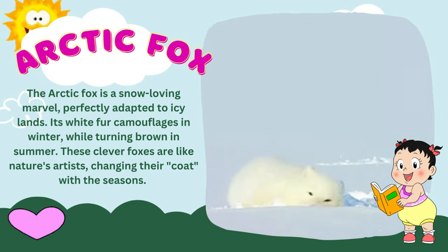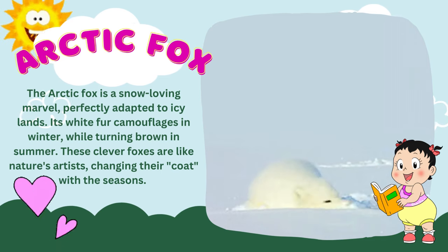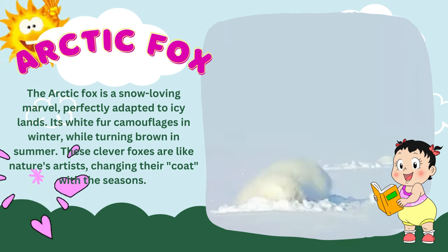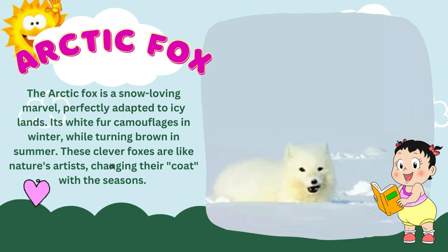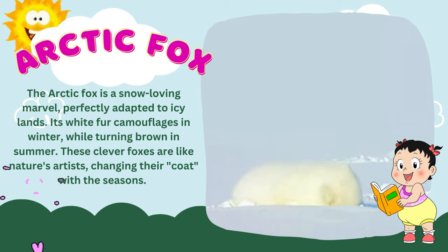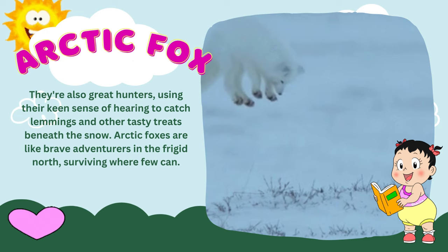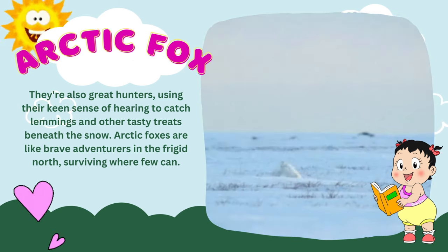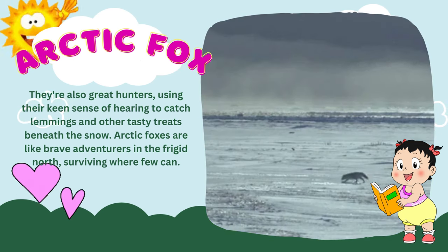The arctic fox is a snow-loving marvel, perfectly adapted to icy lands. Its white fur camouflages it in winter, while turning brown in summer. These clever foxes are like nature's artists, changing their coat with the seasons. They're also great hunters, using their keen sense of hearing to catch lemmings and other tasty treats beneath the snow. Arctic foxes are like brave adventurers in the frigid north, surviving where few can.